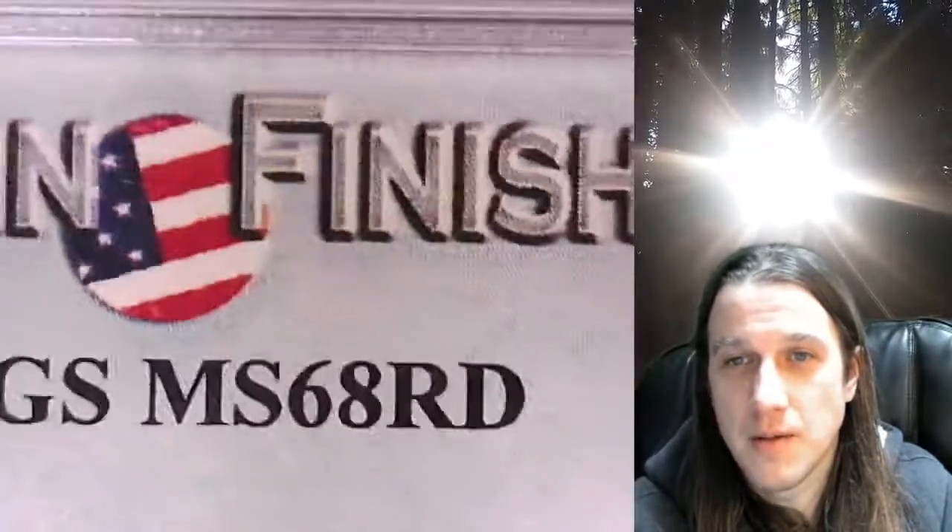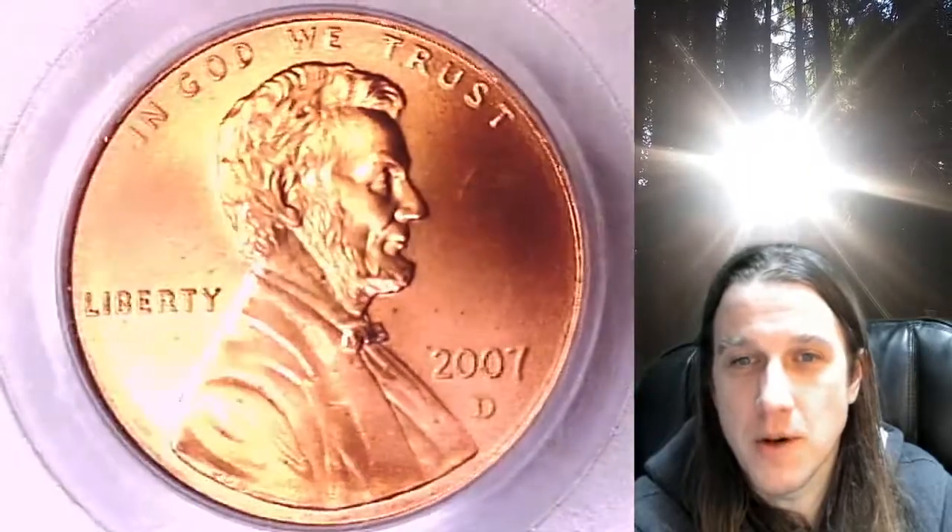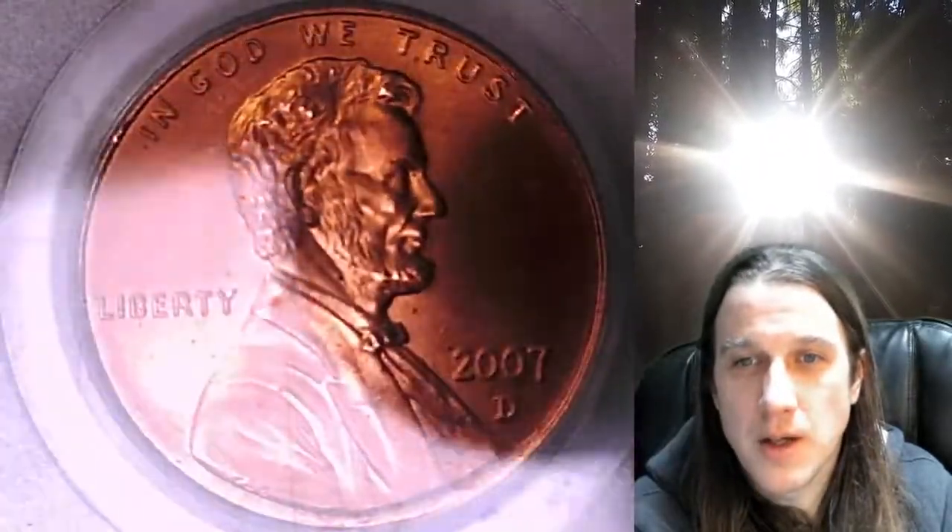This is a satin finish special strike coin from the Denver Mint. We'll take a look at the front of Lincoln and then we'll take a look at the reverse.